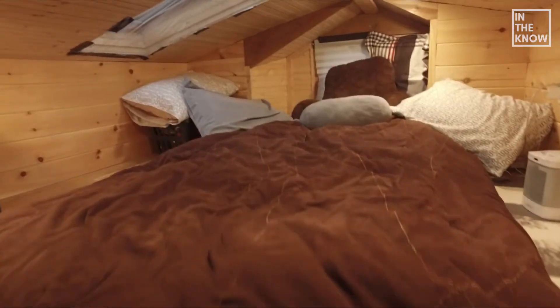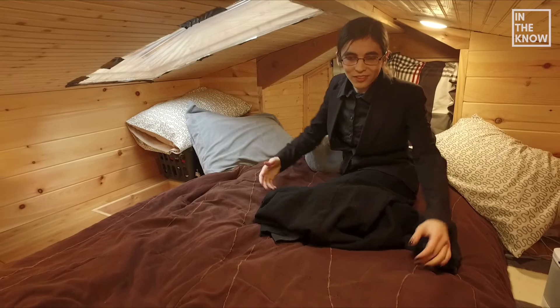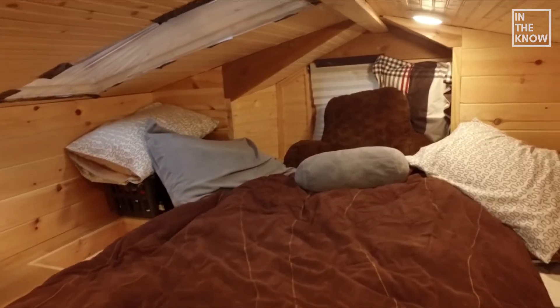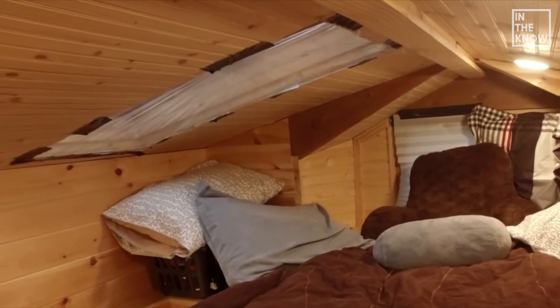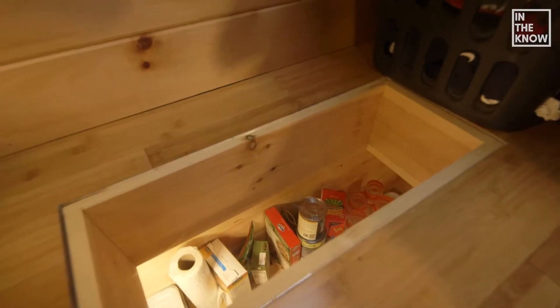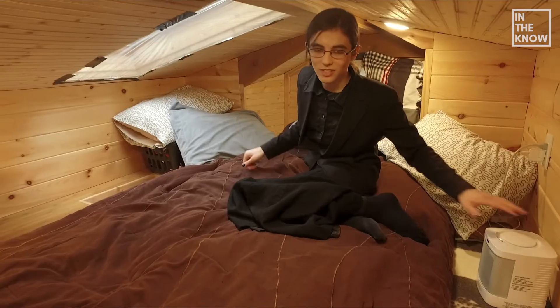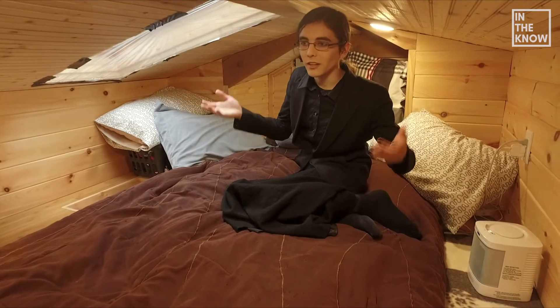Up here is the loft — this is my sleeping space. And for a tiny house, there's a lot of space to spread out. I get to sleep directly below the moon and stars at night. There's a skylight to the kitchen here, which gets extra light down there. I do have an extra space heater up here. It's a little bit more efficient, since heat rises, to just heat the space directly rather than the entire house.